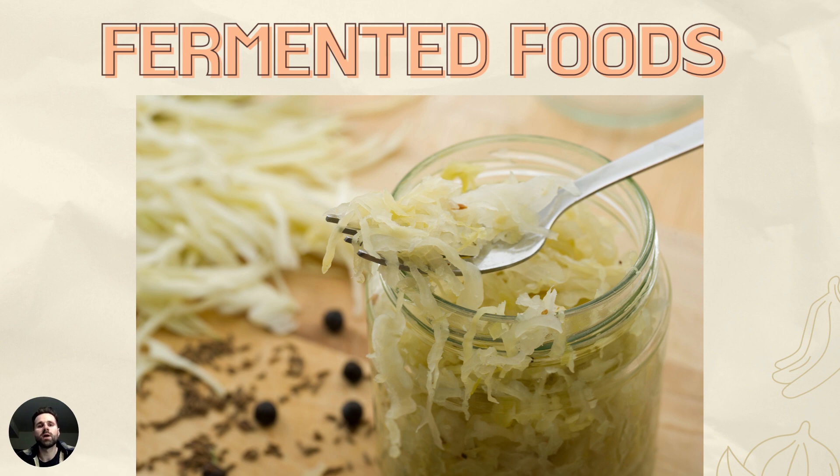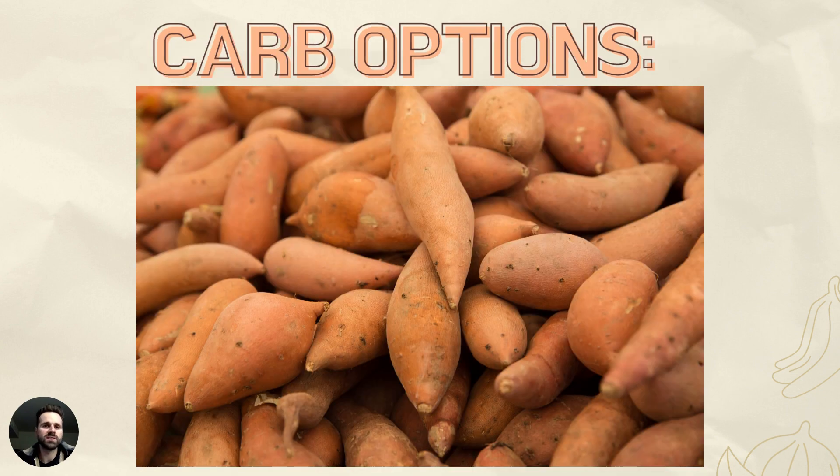Now let's talk about some carbohydrate options. Carbs are not evil — they can absolutely have their place. I have a picture here of sweet potatoes: the vitamin A content and beta-carotene are great for epithelial and skin health. Even things like wild rice, buckwheat, gluten-free oats, and squash are going to be great options that promote good skin health and are fine with insulin sensitivity.